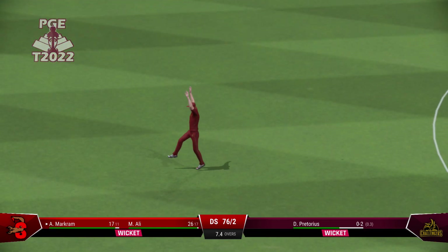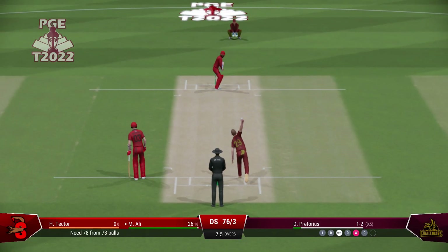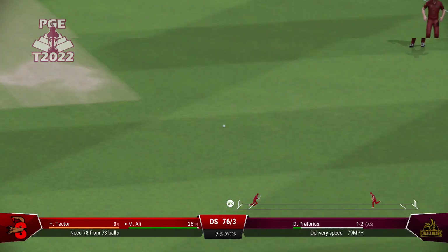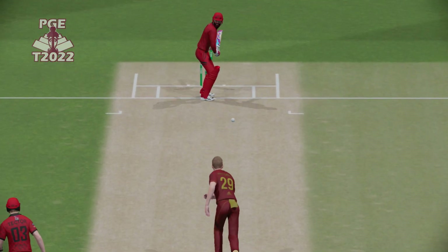Oh, that is a great catch. That's right off the meat of the bat. What a lovely shot. Really good timing. Out of the middle. It raced.